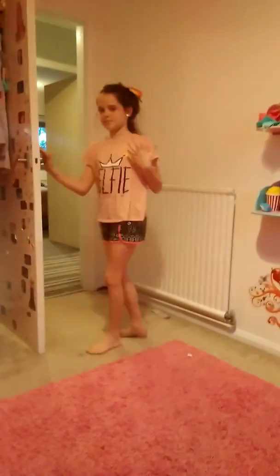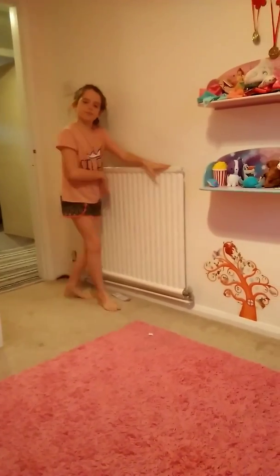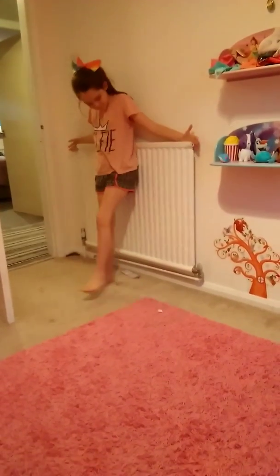So first of all, when you come to my room, you see my radiator.